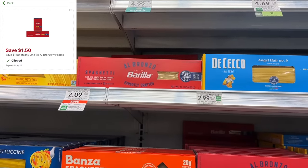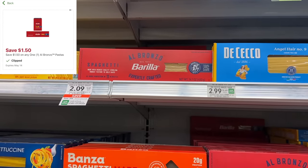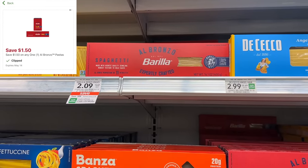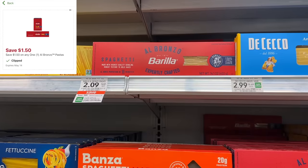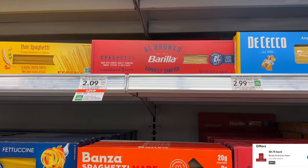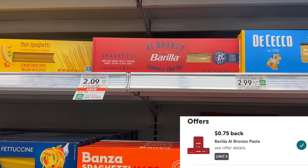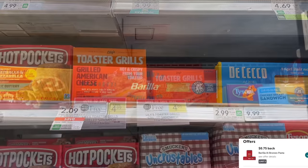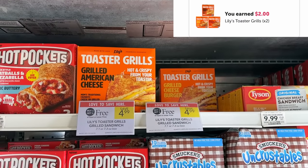I told you guys about this deal on the Baria last week and said I'd wait until it was on sale — now it is. I'll get one for $2.09, use a $1.50 off digital coupon to bring it down to 59 cents, and then we also have 75 cents back on Ibotta. That'll make this completely free plus a 16-cent money maker.